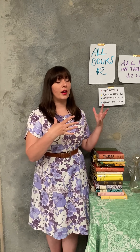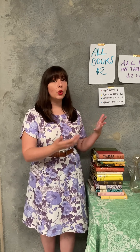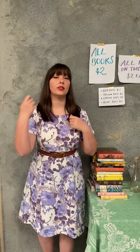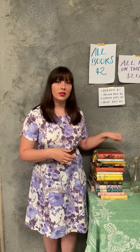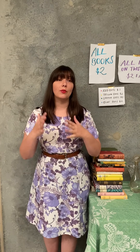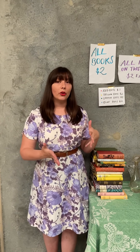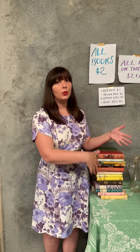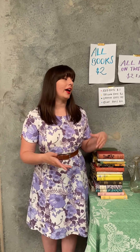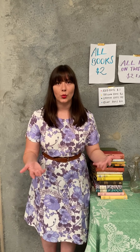If you have a lot of similar items, give them all a bulk price. For instance, price all books at $2 or $1, and all CDs at the same price. This saves time on pricing — you can just make a sign saying all books are $2 or CDs are $1, so you don't have to individually sticker every item. You can also set up tables where everything on one table is $2 and everything on another is $1, making it very clear to customers what the price is.